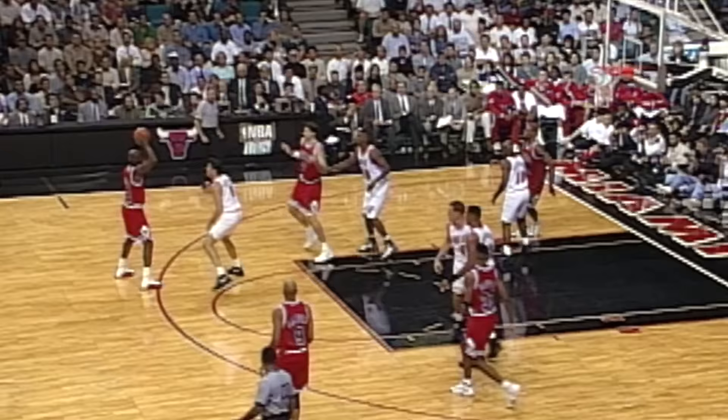Everybody knows that MJ favored those shots, but looking back at the data from that era reveals something else. Jordan wasn't just the most active two-point jump shooter in the world — he was arguably the most efficient one, too.